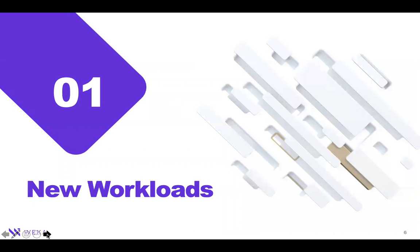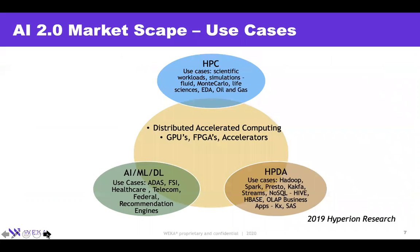Where do we see these kinds of applications? Traditional markets — whether high performance computing, high performance data analytics, or AI/ML — are now being penetrated with GPU computing, using GPUs, FPGAs, or AI accelerators. There is a heavy influx of what we call accelerated computing across these use cases.